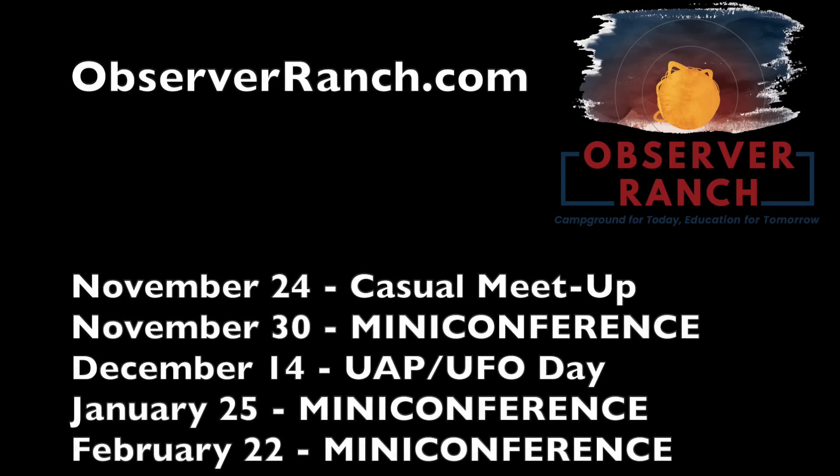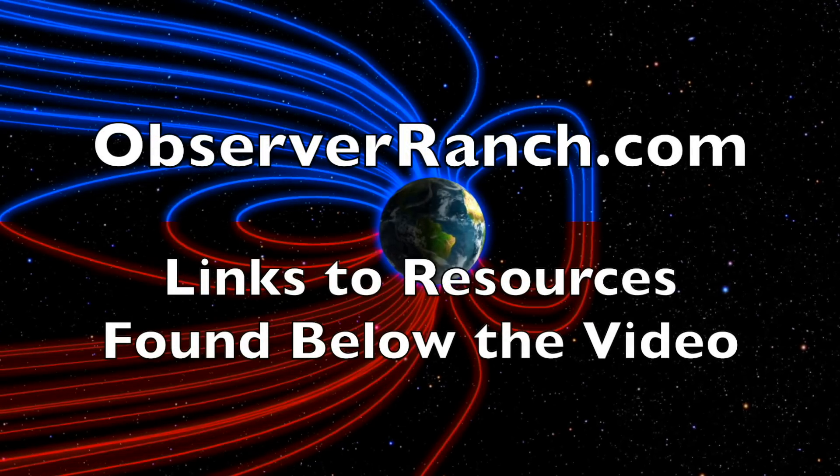Folks, my next day out at the ranch is today. Going to be around in the morning until about lunchtime. We do have big events coming up at the ranch in the weeks and months ahead. Pick a day, pick a week — come out and spend some time with the observers. Observer Ranch dot com. We greatly appreciate your support.